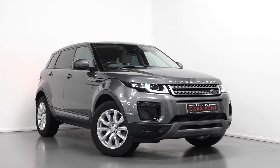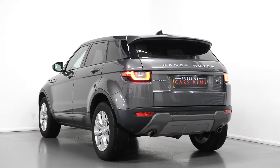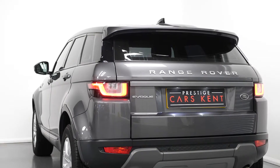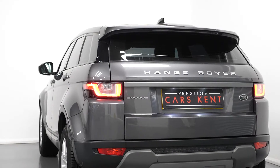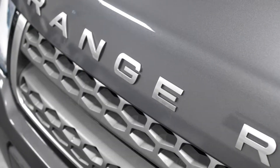Hi there, Mac here from Prestige Cars Kent. This is a quick video walkthrough tour of our 2017 Range Rover Evoque SE we have now in stock. This is an emissions-compliant Euro 6 diesel vehicle and I'm just going to run through the specification of the car quickly, pointing out some of the main standout inclusions.